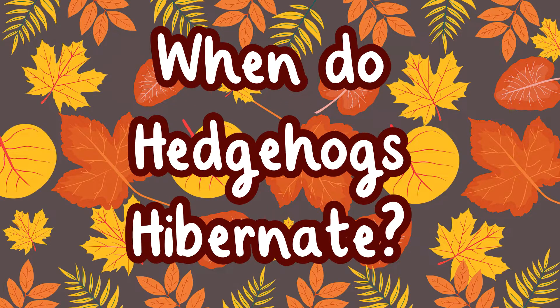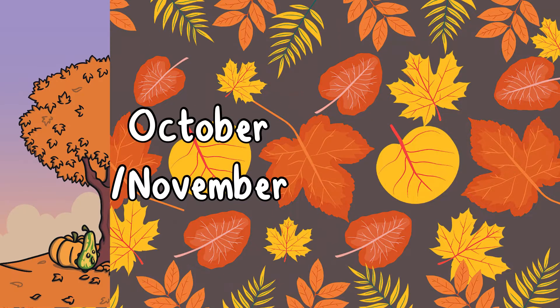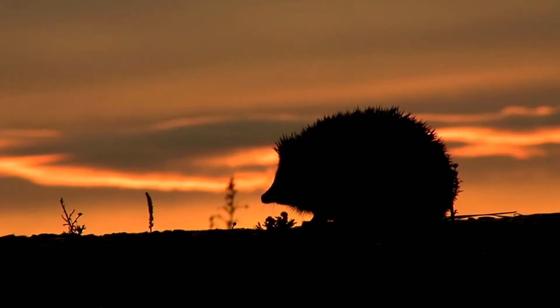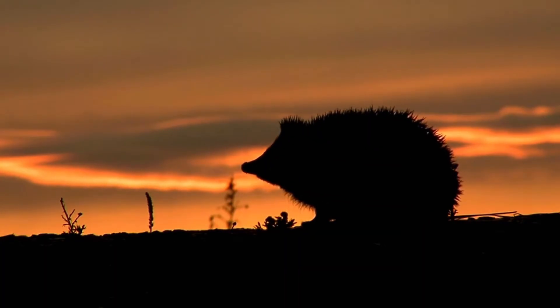When do hedgehogs hibernate? Hedgehogs often hibernate from October or November through to March or April. Each hedgehog is different and the length of their hibernation might be affected by how cold the weather is.